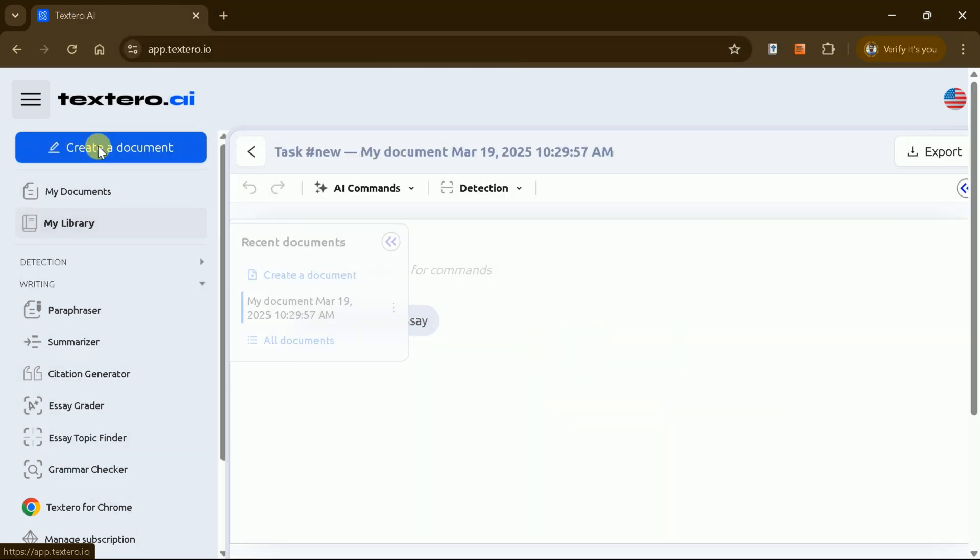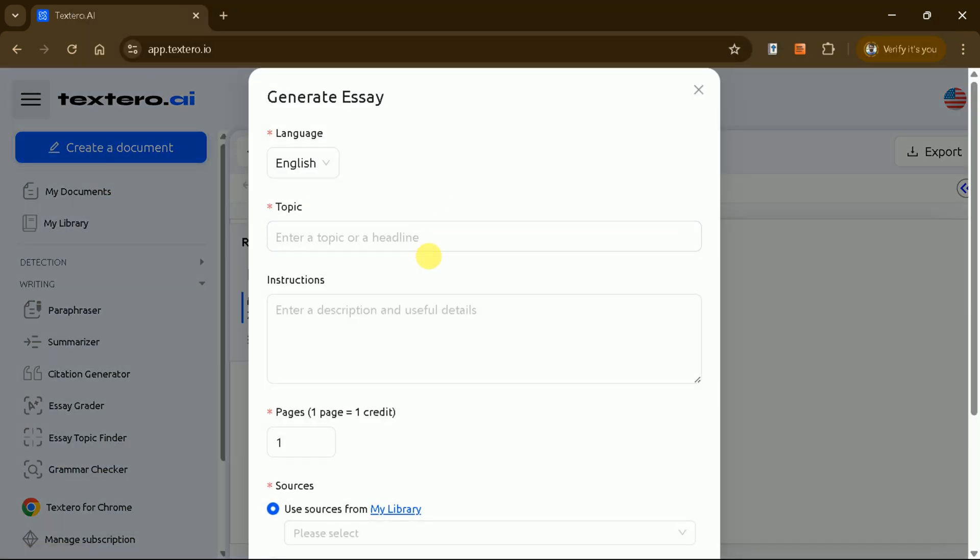To generate a manuscript, click Create Document, and you'll see an intuitive interface. Textero AI supports multiple languages, so you can choose the one that suits your needs. Next, input your area of interest. For example, if you're interested in how AI is influencing global systems and decision-making, you can enter this as your topic.